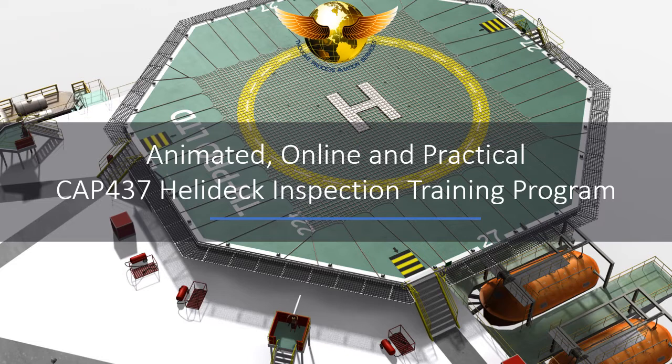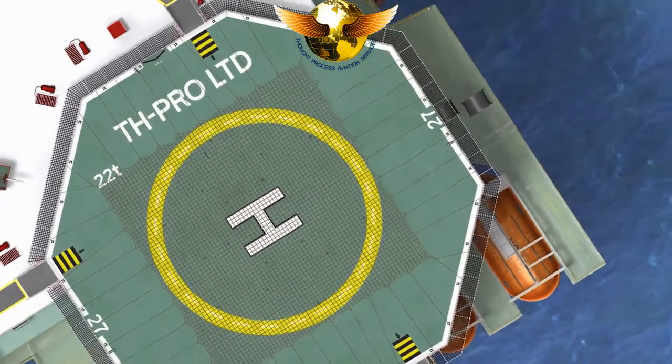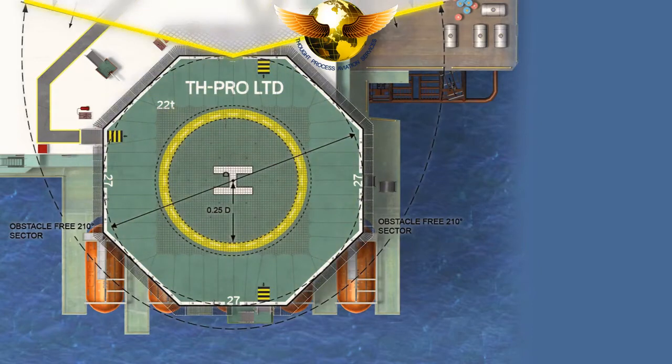Each section will be covered in great detail, including calculations. The use of our bespoke animations and graphics will further enhance the learning experience, and this will become the new benchmark for training new Helidec inspectors.